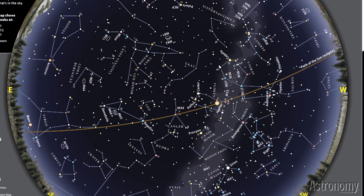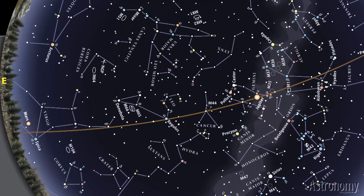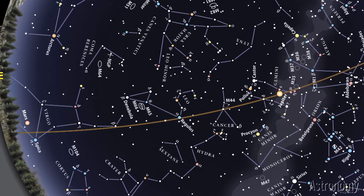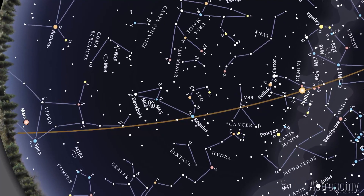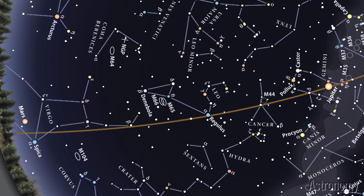The brownish line you see curving from east to west represents the ecliptic — the apparent path of the Sun across our sky. Of course, the Sun is not out at night, but the ecliptic still serves a useful function. All the solar system's planets lie near the ecliptic, so this is the area to look for our celestial neighbors. In March 2014, only Jupiter and Mars appear in the late evening sky.